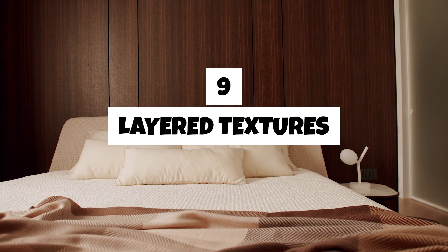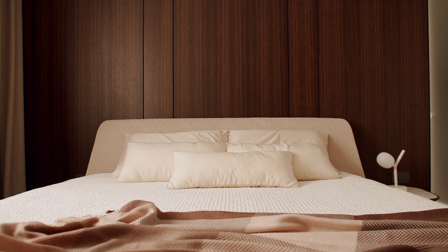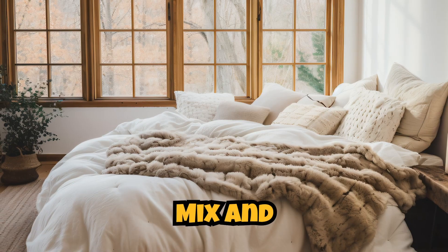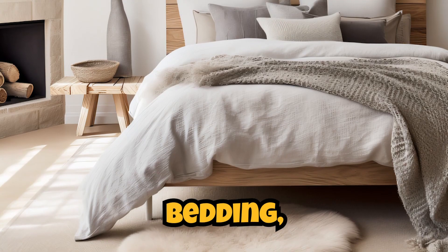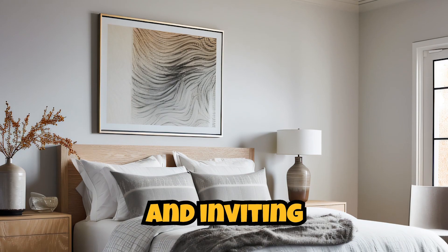Nine. Layered textures. Layering different textures adds depth and warmth to your bedroom. Mix and match materials such as wool, cotton, velvet, and knits in your bedding, pillows, and furniture to create a tactile and inviting space.